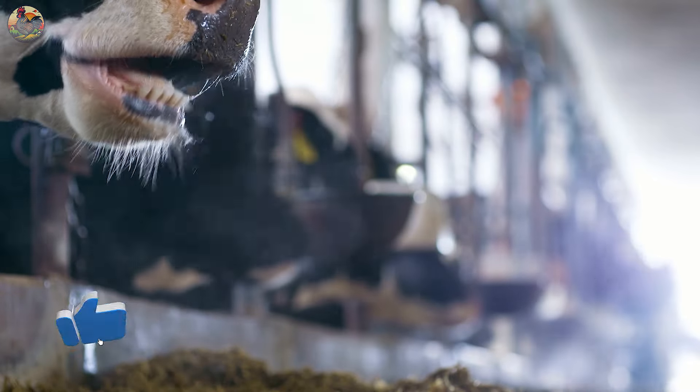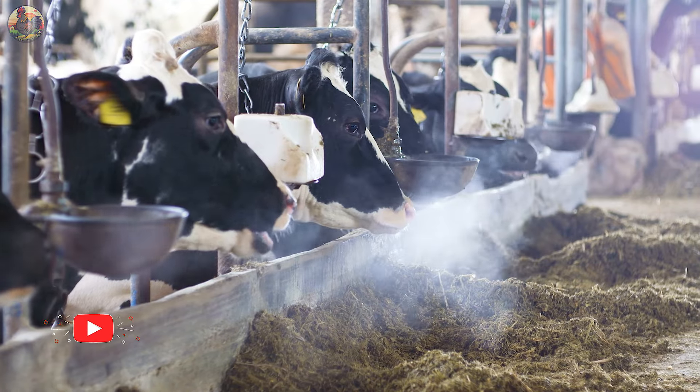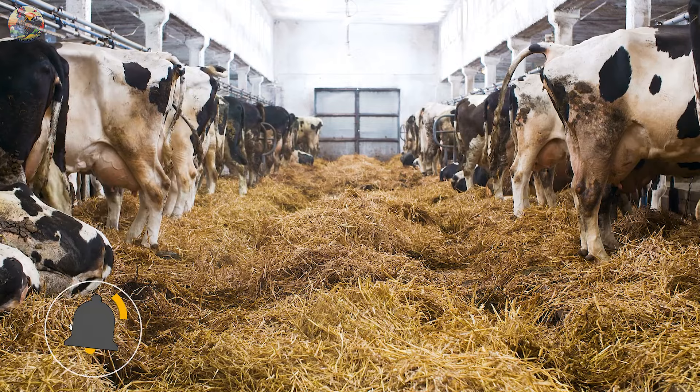Hi everyone, welcome to today's episode on my channel. In this episode, we're diving into the world of advanced automated cow farming. I can promise you, it's quite an exciting journey.